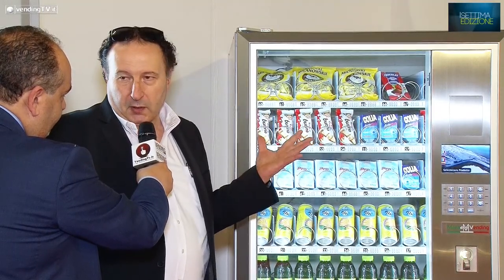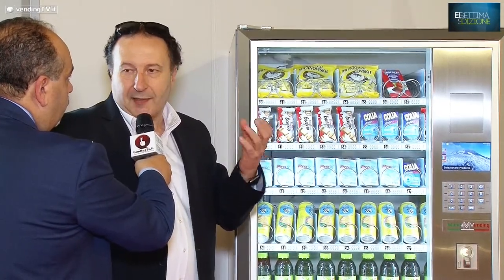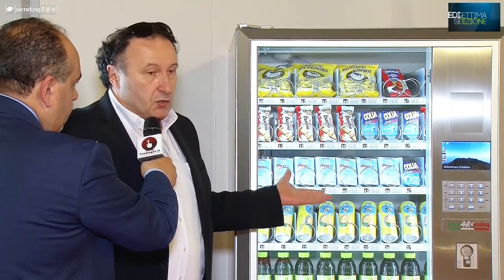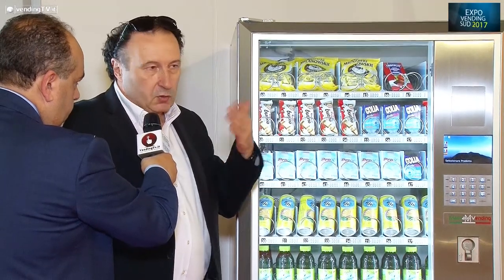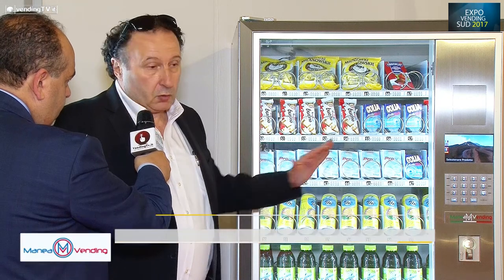Si trasforma in un kit che può essere aggiunto con una semplicità estrema. Quando facciamo qualcosa, la prima cosa che verifichiamo è il tempo di installazione, perché è quello che conta. L'ascensore da sempre, da quando siamo usciti con le macchine, è uno dei più semplici e dei più affidabili che ci siano oggi. Tutte le nostre macchine hanno la possibilità di avere l'ascensore, e oggi il 90% delle macchine escono con l'ascensore, perché è ordinato dal cliente così.